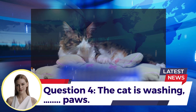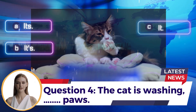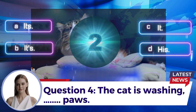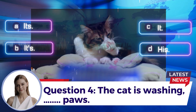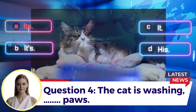Question 4: The cat is washing ___. A. It's  B. Its  C. It  D. His. Answer: A. Its (possessive pronoun, no apostrophe).